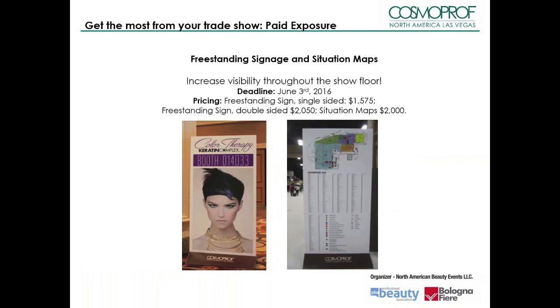Increase your visibility with single or double-sided signs that are strategically placed throughout the show floor and lobby and registration areas. Viewed by over 30,000 visitors of the show floor, these signs provide unsurpassed marketing and exposure. You can also place your logo pointing to your booth location on the situation maps located around the show floor. Note that availability is limited to 16 signs on the trade show floor.